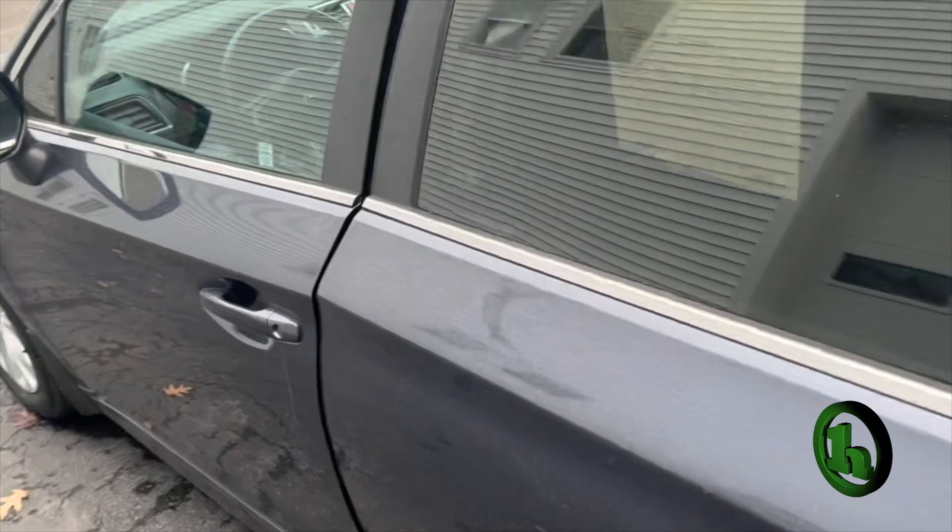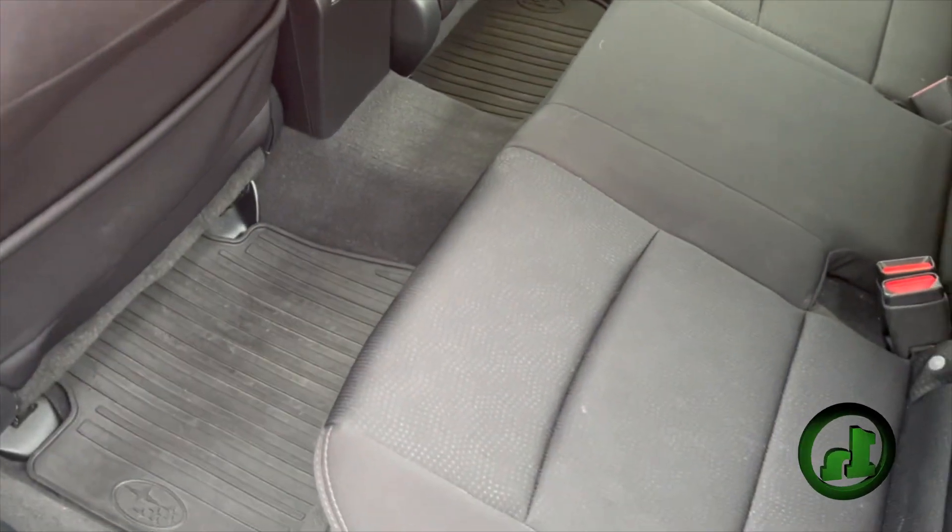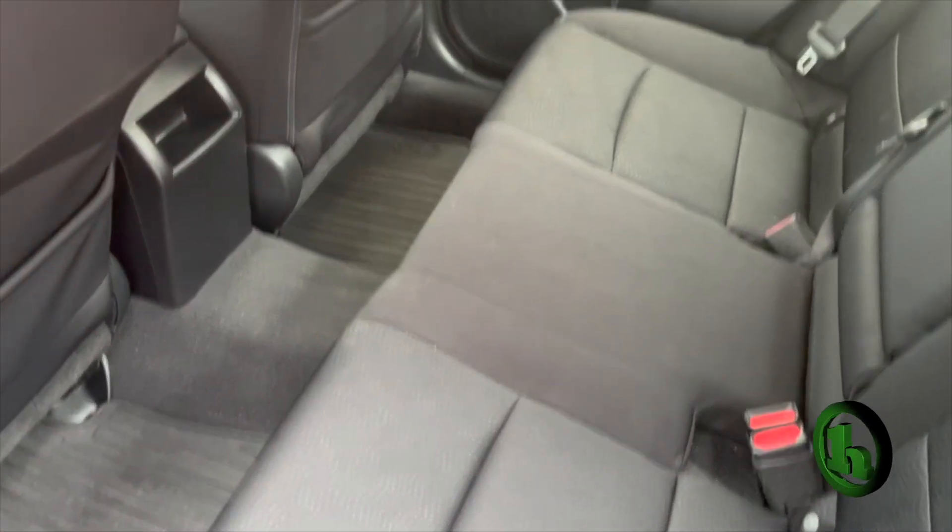Now take a look inside the main cabin space. This Legacy has a black cloth interior, really not showing much wear and tear for the mileage. Nice comfortable seats for your passengers in the back, and some all-weather floor mats that come with the car.